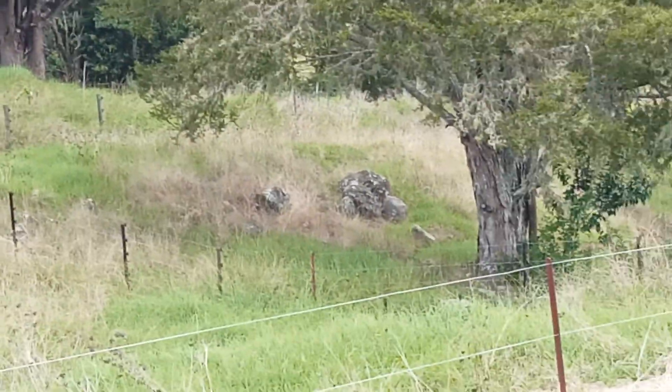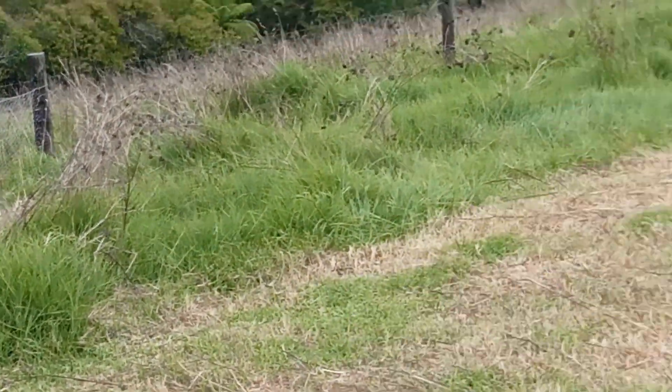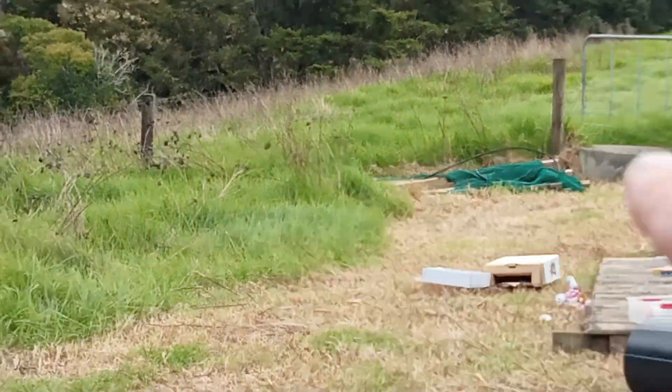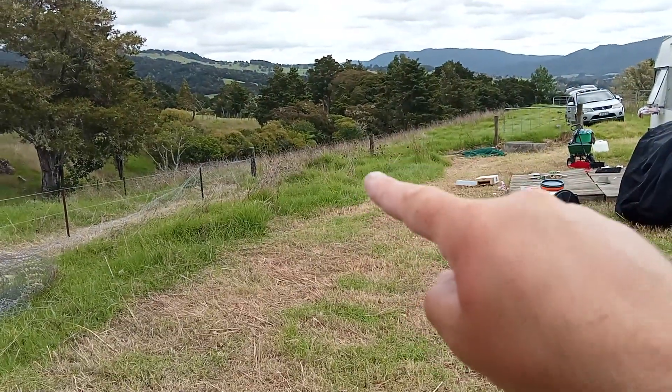I'm just about to go down and grab the raised bed, which is going to go in here probably. We're going to build an outdoor cooking area and eating area in here, with gardens along here so you can just go pull stuff out of the gardens and chuck it on the barbie.